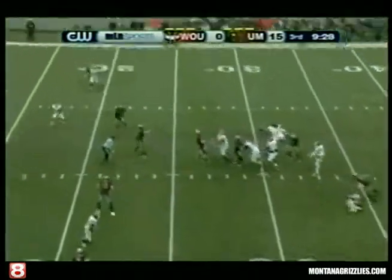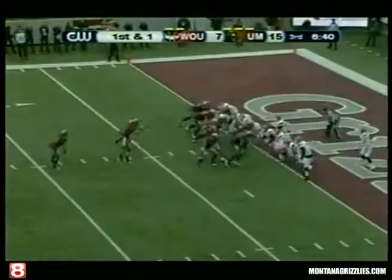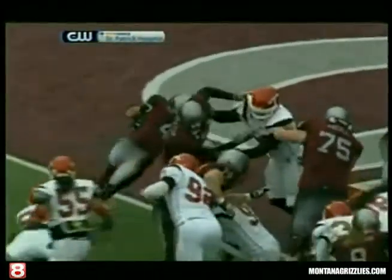Bean steps, throws, got a man. Touchdown, Western Orient — he threw it on the ball. Just going to hand it to Kershner. He bounces it off the left side and into the end zone. Touchdown, Montana.